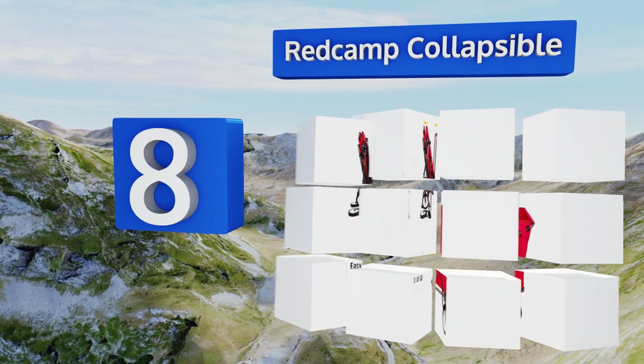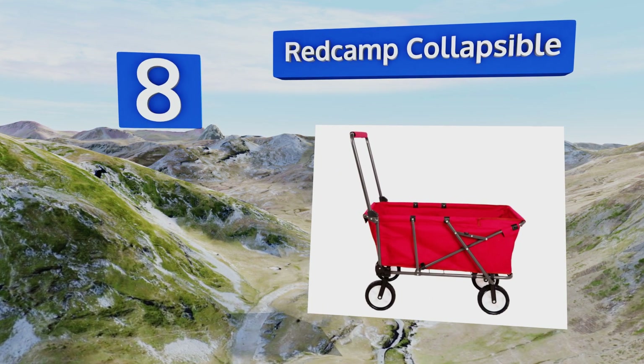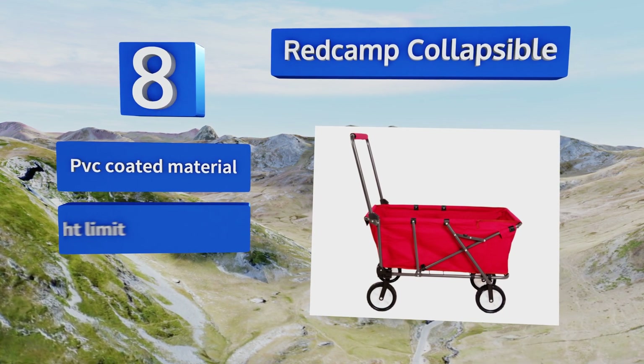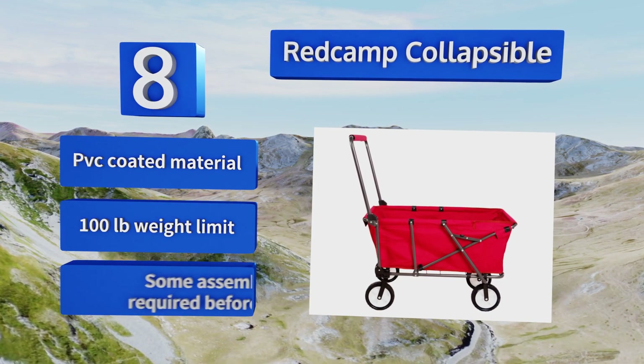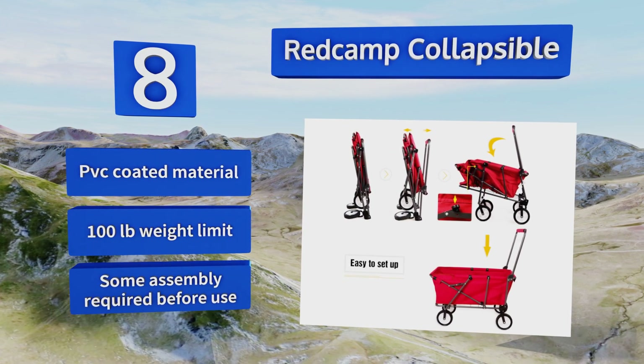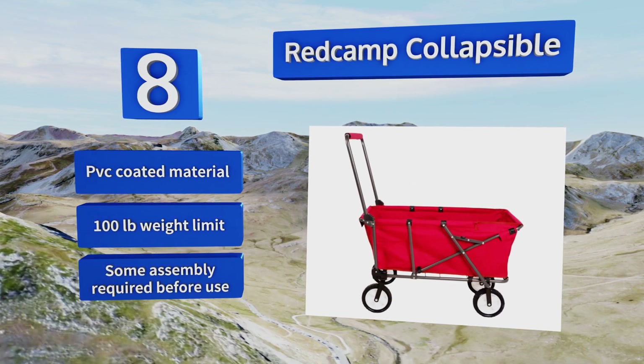Coming in at number eight, with a convenient hinging mechanism for opening and closing, a spacious interior, and large rectangular handle, the Red Cam Collapsible can be pushed as well as pulled to haul gear from one place to another, and packs down nice and flat when not in use. It's made with a PVC coated material and has a 100-pound weight limit. Some assembly is required before use.